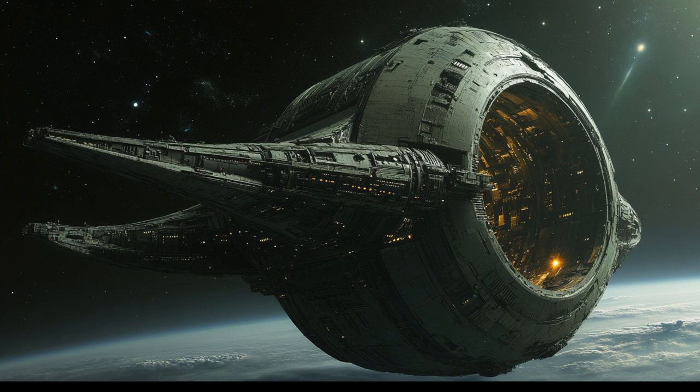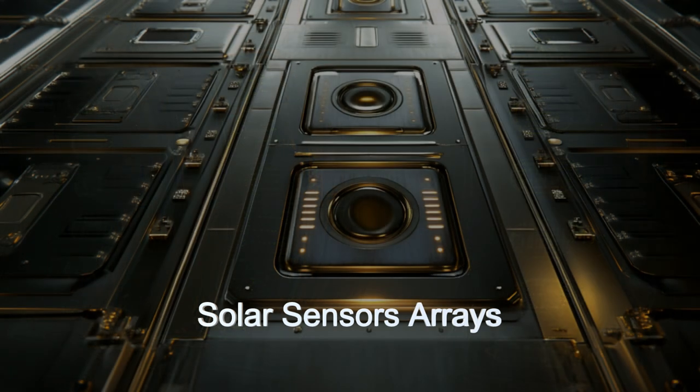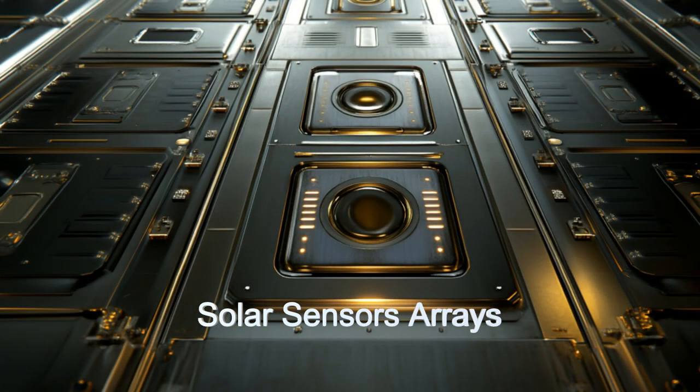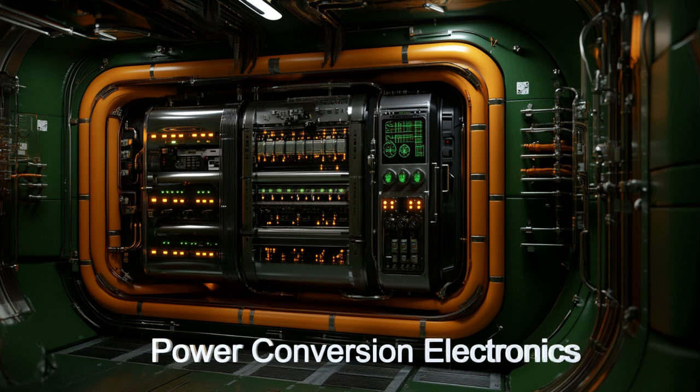This historic moment marked a new era in interstellar power generation. Join us to uncover the remarkable features of this alien ship, from its radiation shields to its advanced energy conversion, showcasing the incredible ingenuity of the alien species from LTT 1445 AC.